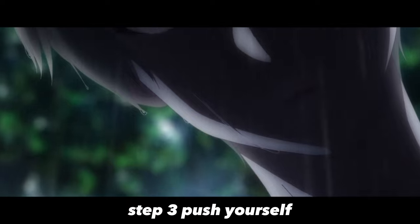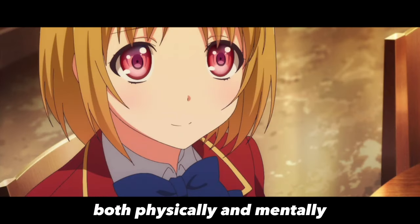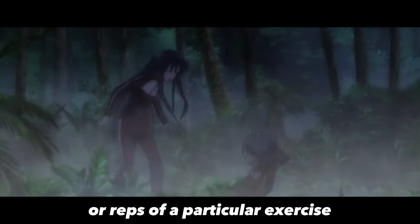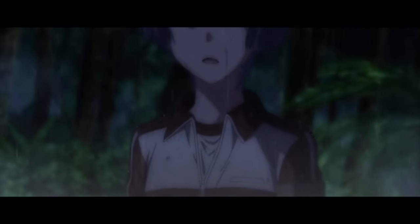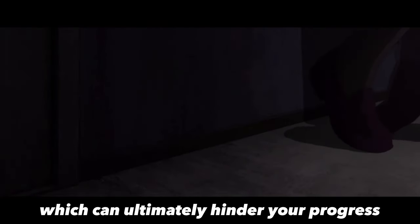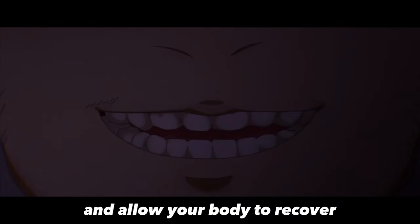Step 3: Push Yourself. To make the most of your harsh training routine, it's important to push yourself to your limits, challenging yourself both physically and mentally. One way to do this is by setting specific and measurable goals for each training session, such as increasing the weight or reps of a particular exercise, or improving your time for a particular workout. However, it's also important to listen to your body and avoid overtraining, which can lead to injuries, fatigue, and burnout. Incorporating rest days and taking breaks when needed can help prevent overtraining and allow your body to recover.